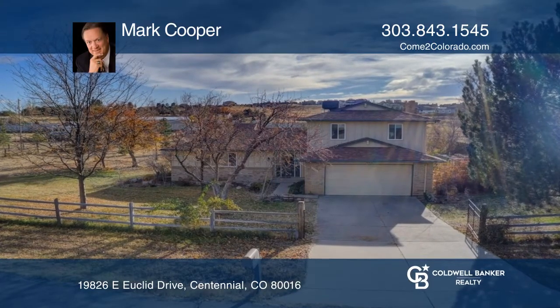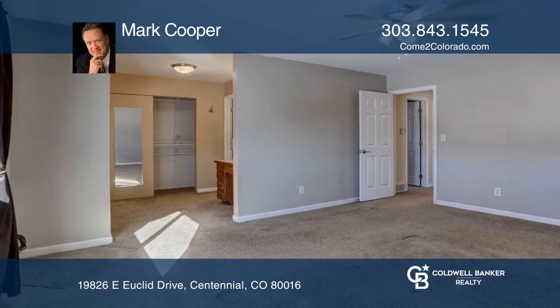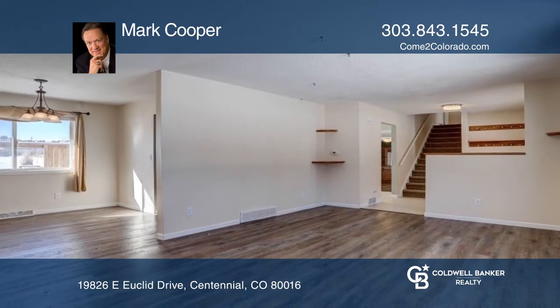This two-story home on 2.2 acres is perfect for the horse lover or handyman, featuring three bedrooms and two bathrooms, including a spacious master suite.